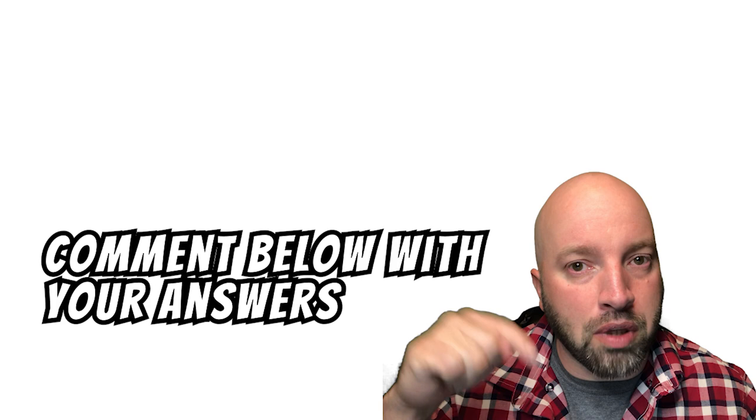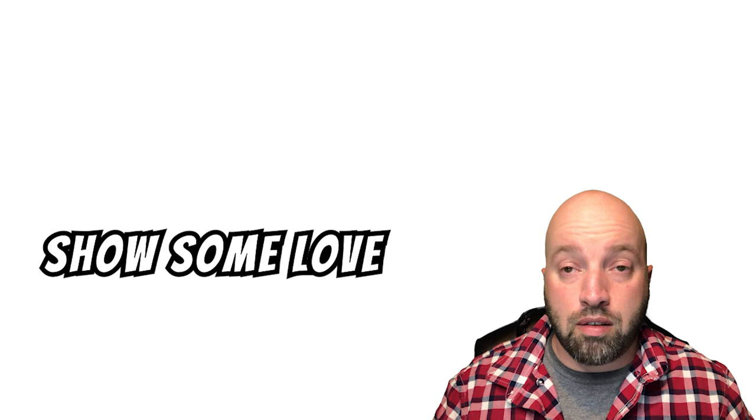Okay guys, how did you do? Be sure to comment your answers below — I love to see them. Also feel free to comment below just to show some love. And if you want to learn some more, be sure to check out these videos here. And of course, smash my face over here to subscribe to the channel. I'll see you in the next video. Peace.